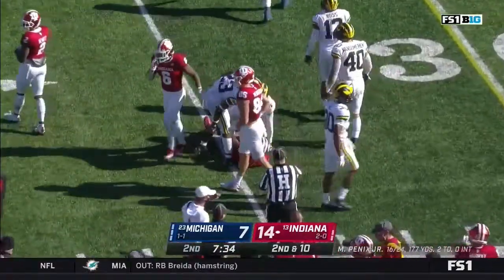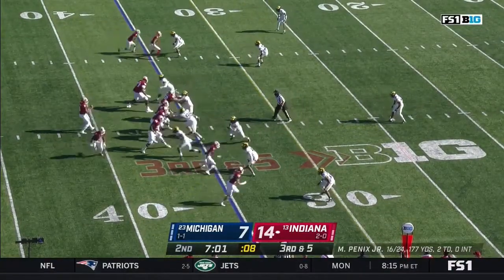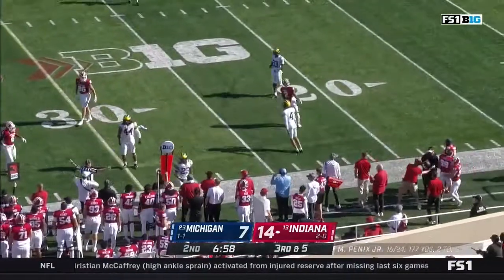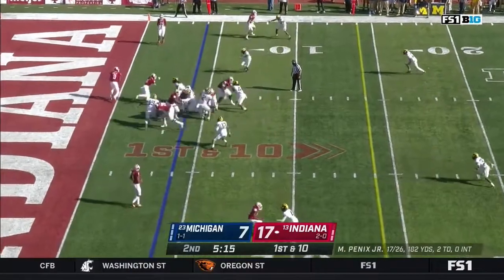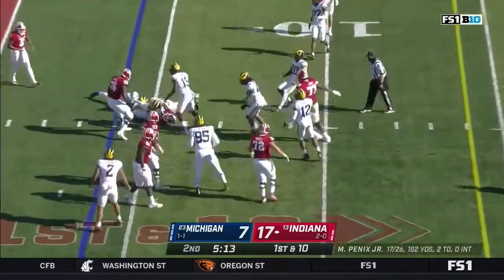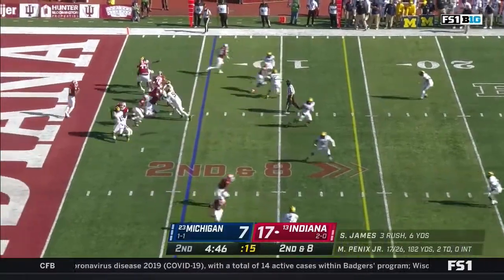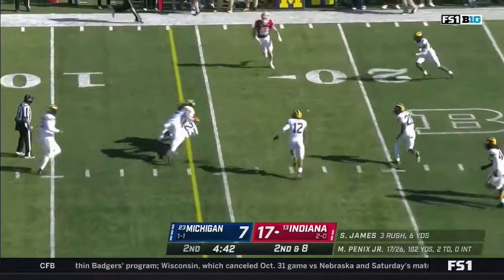And again it's third down. Only a four-man rush, still able to get penetration, and an errant throw makes it fourth down. Played the Buckeyes on November 21st. Short gain on first down — two-yard gain. Second and eight for Penix — gets rid of it to James, who's got a first down.